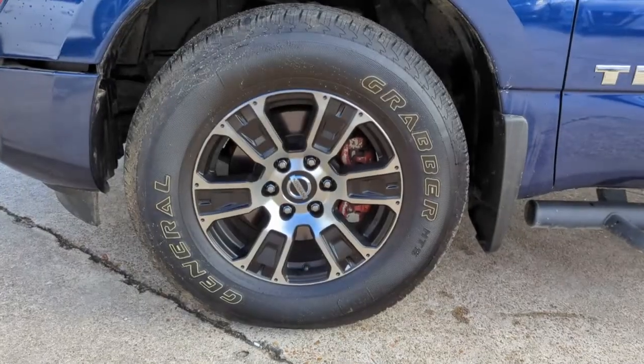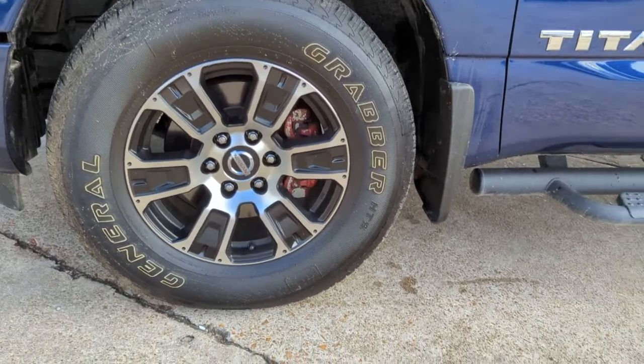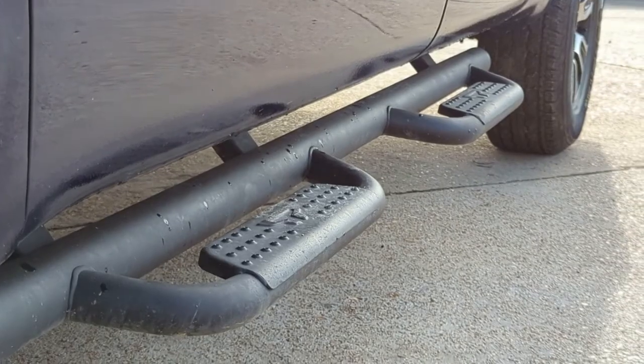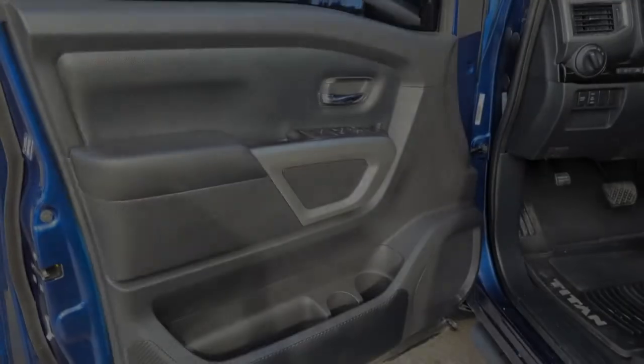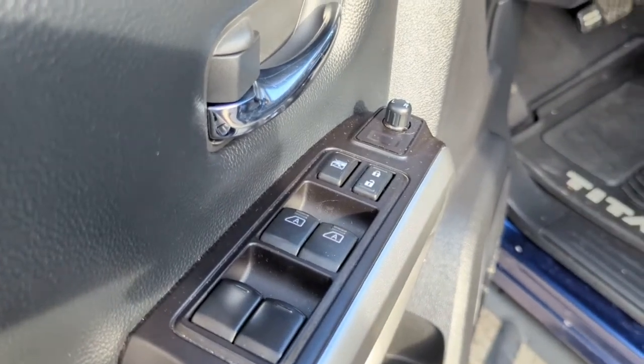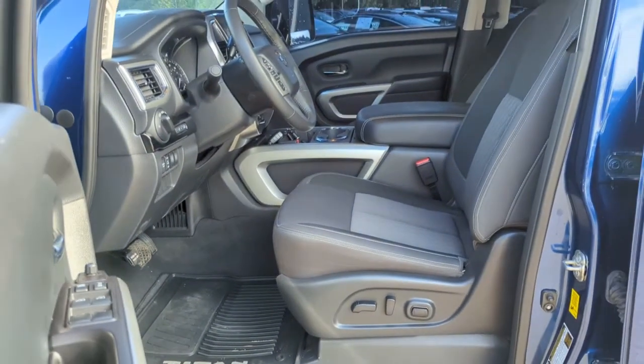The following are some of this vehicle's highlighted options: keyless entry, backup camera, satellite radio, four-wheel drive, lane keeping assist, keyless start, heated mirrors, adaptive cruise control, Wi-Fi hotspot, and steering wheel audio controls.